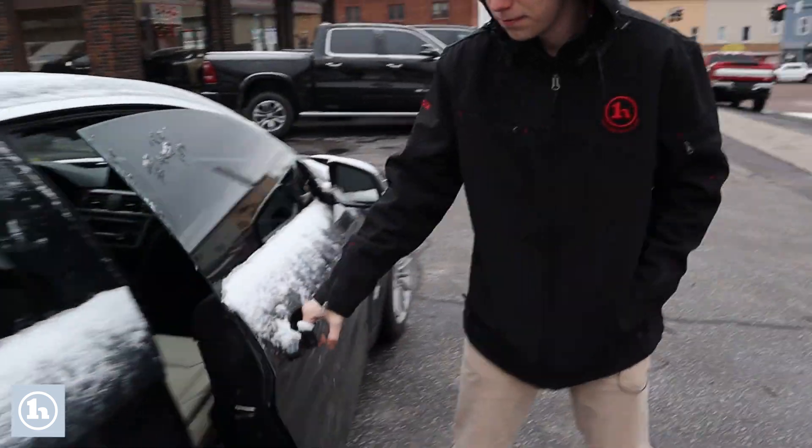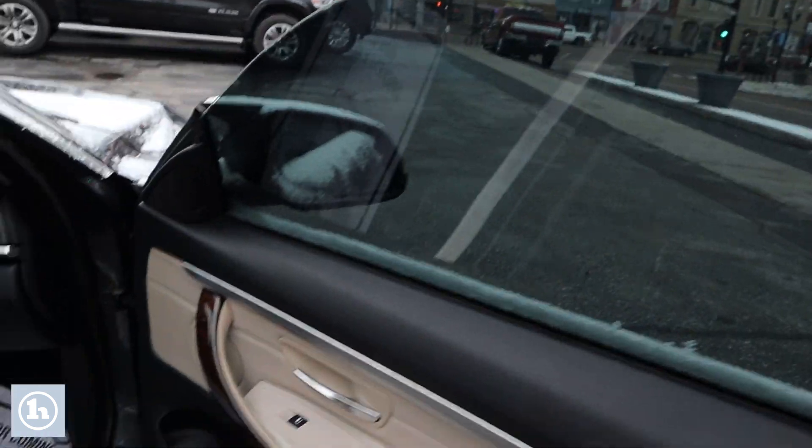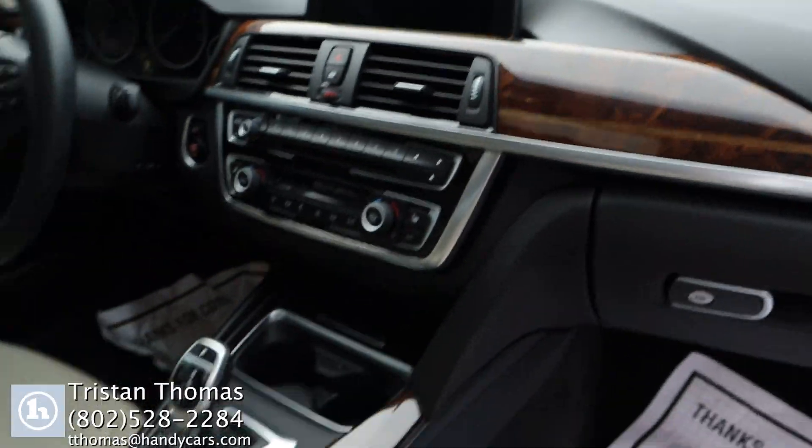We'll come around this side again. You can see it has that wood finish on the dash — really, really nice car.